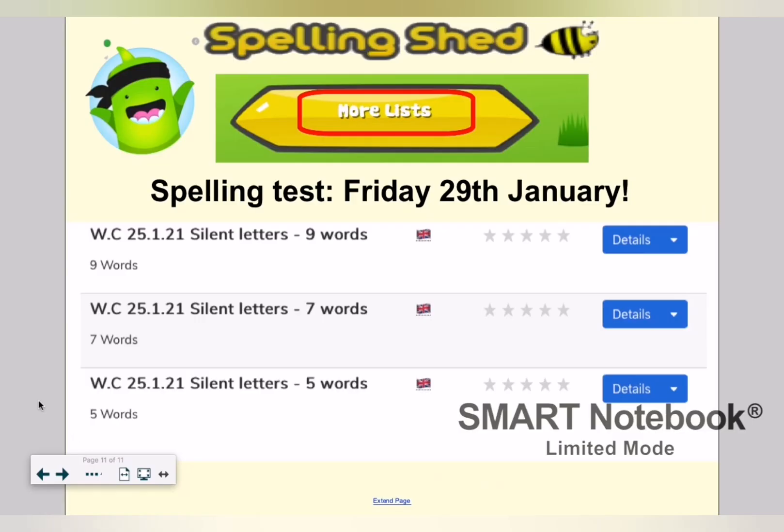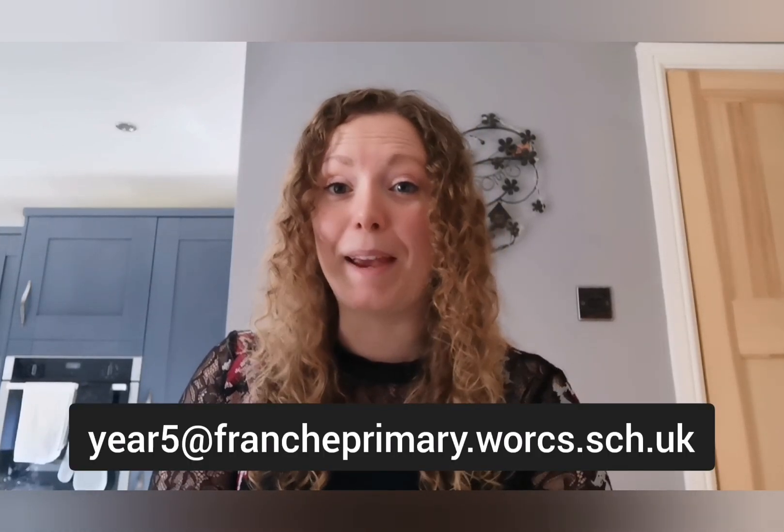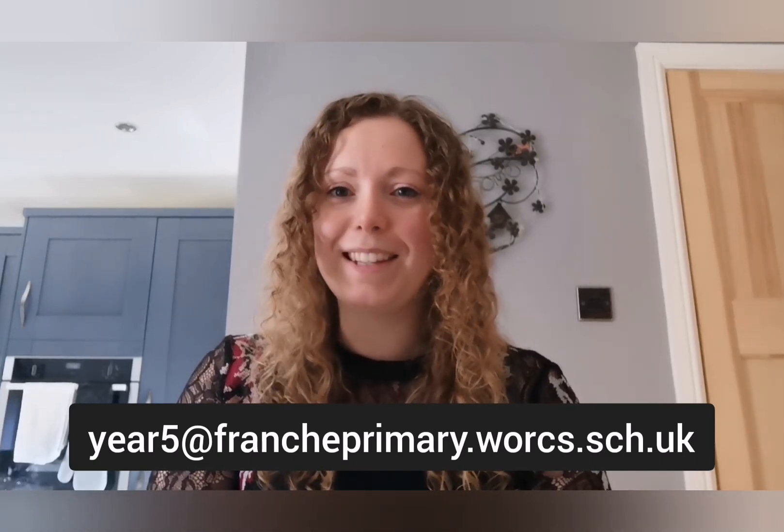Don't forget, Year 5, you can log on to Spelling Shed and practise your spelling lists. Go into more lists and you'll be able to find the ones that say silent letters, as shown on screen. You need to get practising, because our spelling test is on Friday the 29th of January. I can't wait to look at the leaderboard tomorrow to see how much has changed. That brings us to the end of today's lesson, Year 5. Thank you so much for joining me. I do hope some of the spelling strategies we've gone over today will help you to remember your spellings, and that the handwriting warm-ups will have helped with your handwriting and your joins. It's been lovely to see the work sent in from yesterday's lesson — there was some beautiful joined-up handwriting. I'm hoping to see lots more sent into the Year 5 email address, so if you haven't already, make sure you send it in. Have a lovely rest of your afternoon, and I'll see you tomorrow. Bye!